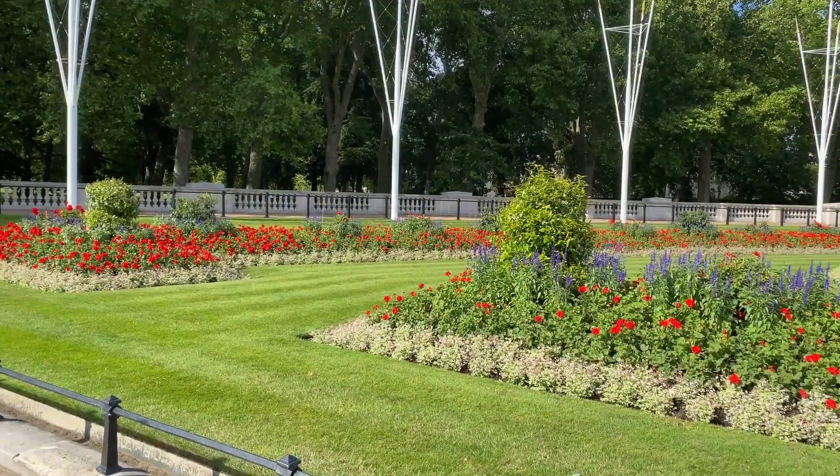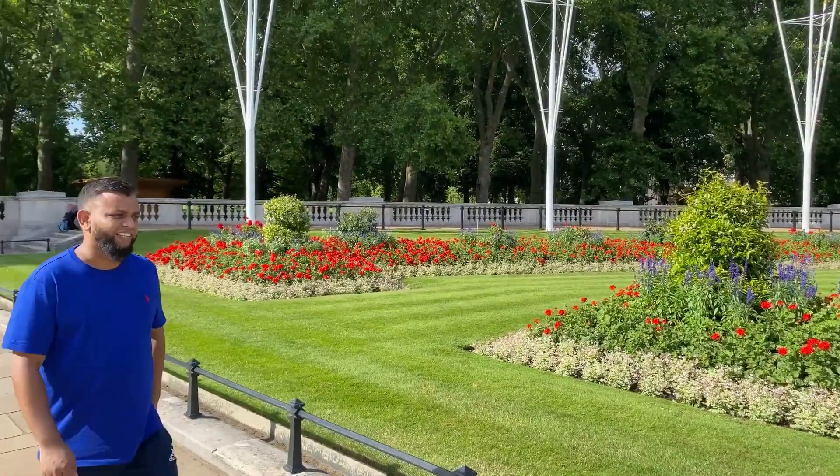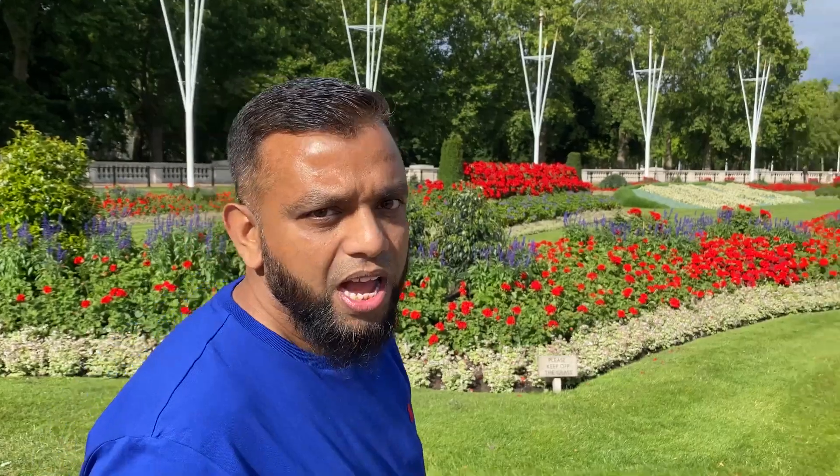That's the money shot - Trafalgar Square! It's me Maruf again, we're back in action. We're outside Green Park, we're going to walk down here down the Mall and we're going to go up to Trafalgar Square. Come on, come follow me.